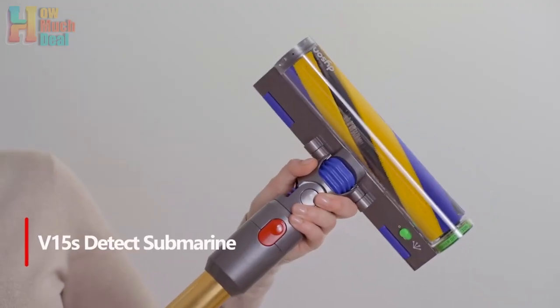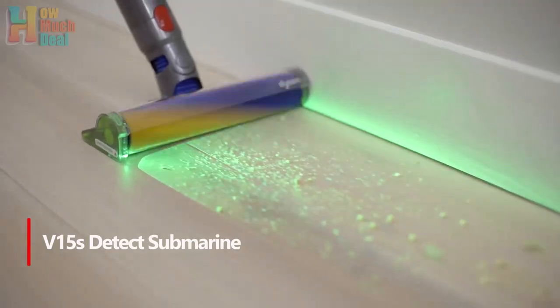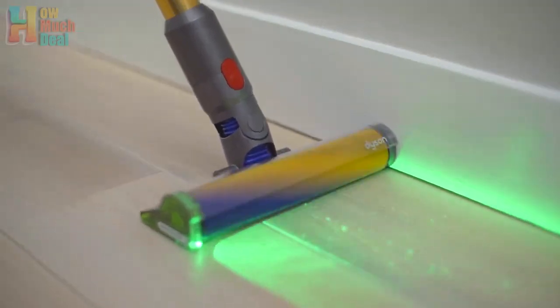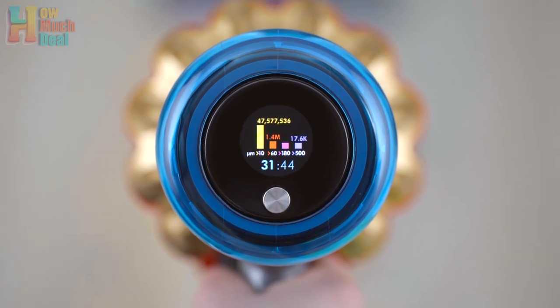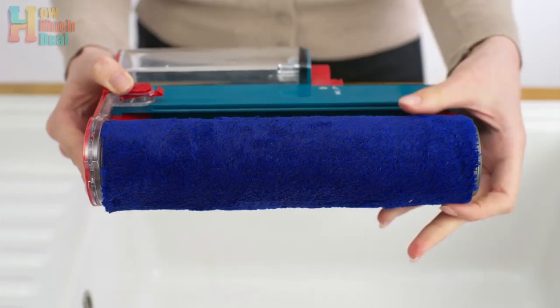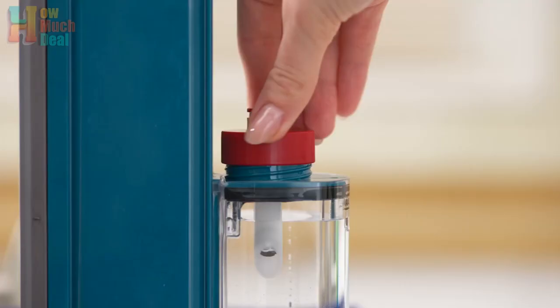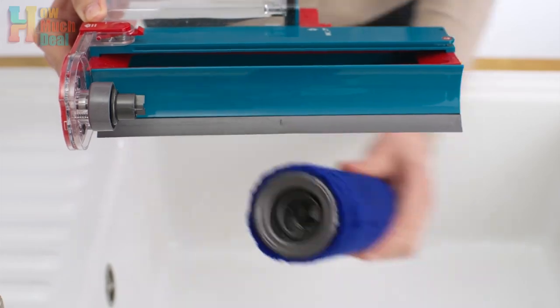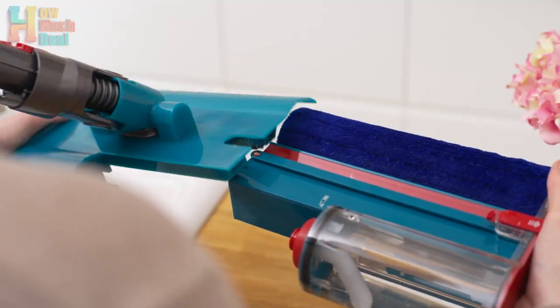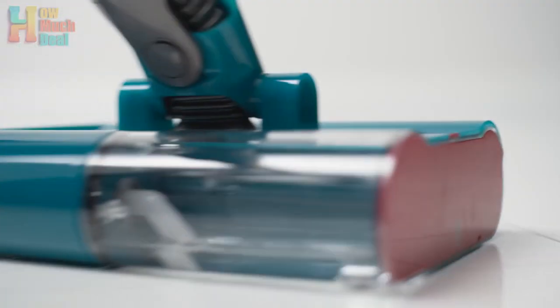Number 2: The Dyson V15 S Detect Submarine improves on the V15 Detect with a submarine head for wet mopping, along with adaptive wet/dry programming. Although not compatible with existing V15 Detect vacuums, the V15 S Detect Submarine comes with six cleaning attachments, a 0.76-liter dustbin, and up to 60 minutes of runtime. It takes about 4.5 hours to charge the battery, and the charging base ensures convenient storage.